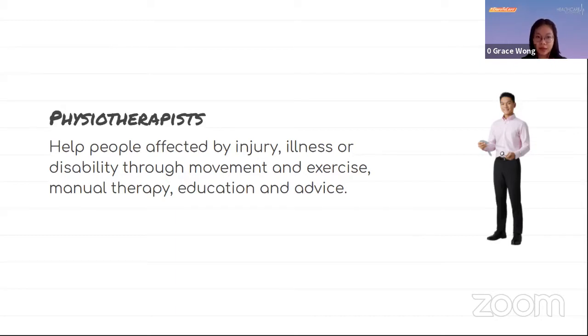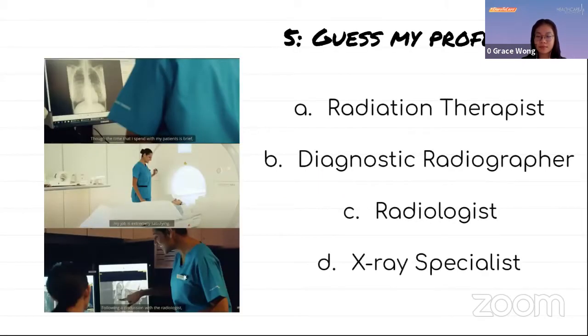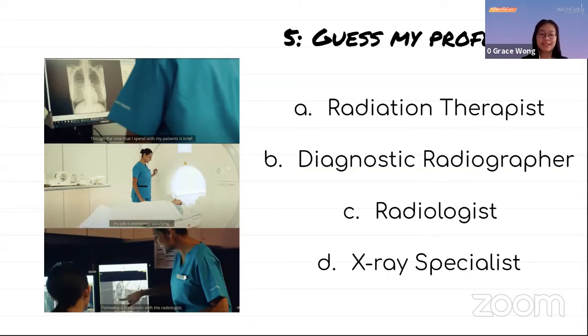This is the last question — question five. The correct answer is diagnostic radiographer. They specialize in delivering high-quality imaging services that aid in the diagnosis of illness and injuries. I'll now pass the time to Jonathan to tell you more about other healthcare professionals.